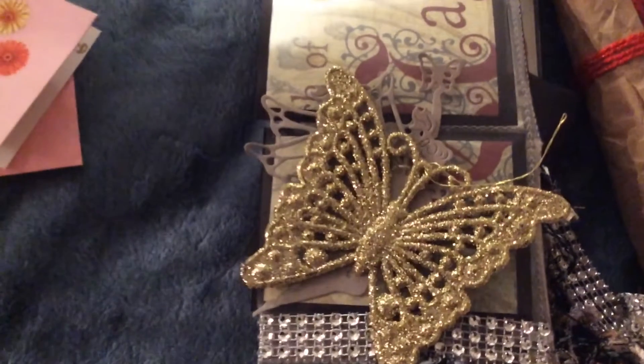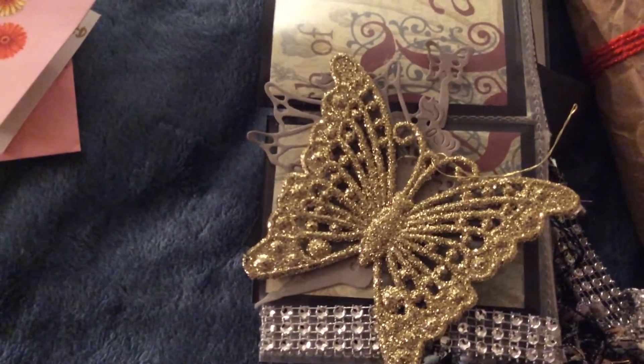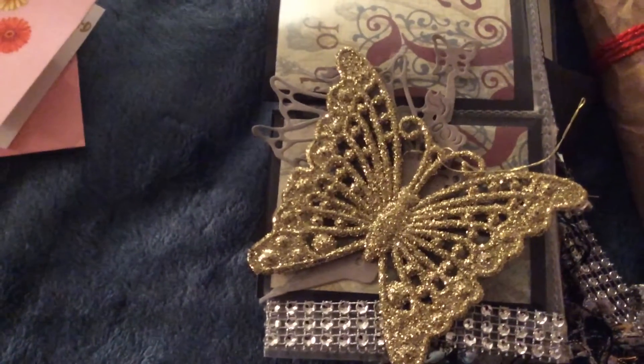And Peggy's birthday is January 29th. Happy belated birthday, Peggy. And her favorite colors are violet, red, black, and silver.